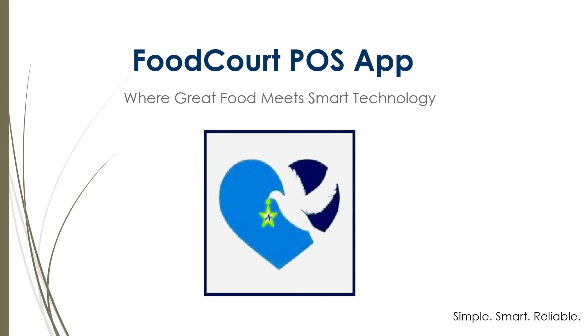Welcome to the FoodCourt POS application — a simple, smart, and reliable license-based point-of-sale system. Purpose-built for restaurants, cafes, food stalls, and bustling food courts. Where great food meets smart technology.